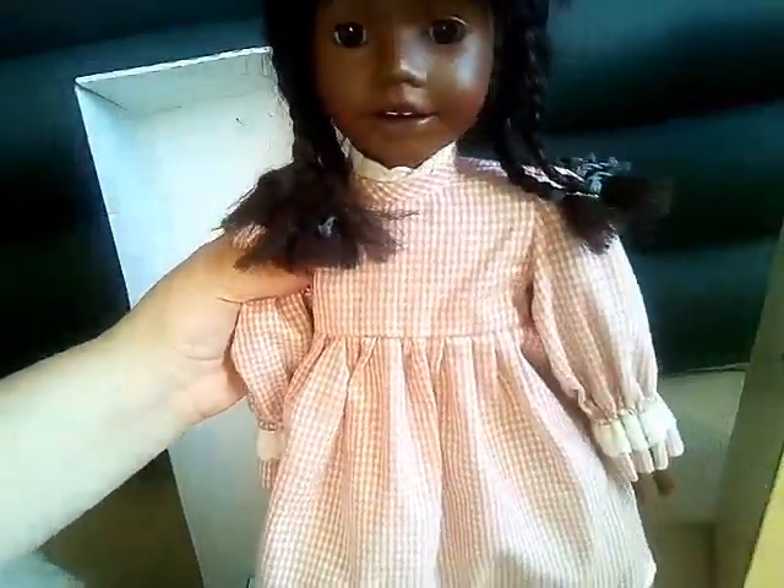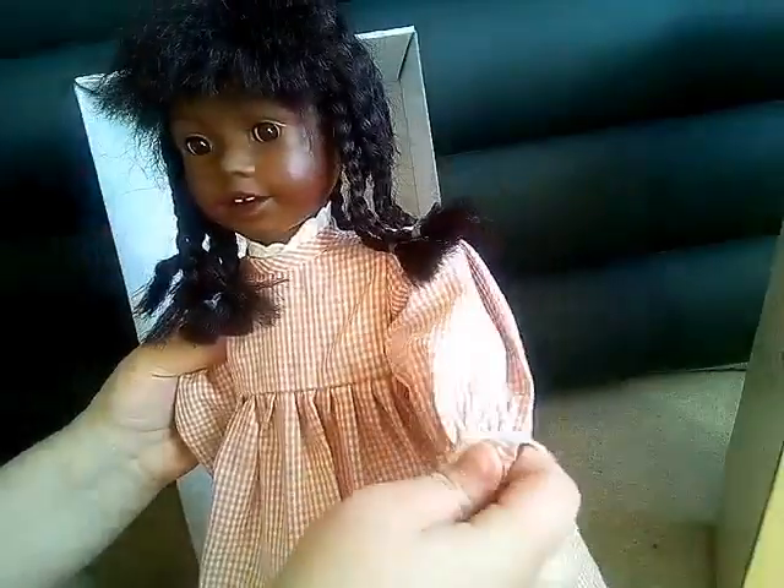Oh, her dress — so this is like an apron. I'm going to take it off so you can see her dress. It's just this really cute checkered pattern. It's really cute, and the clothes are really nicely made.